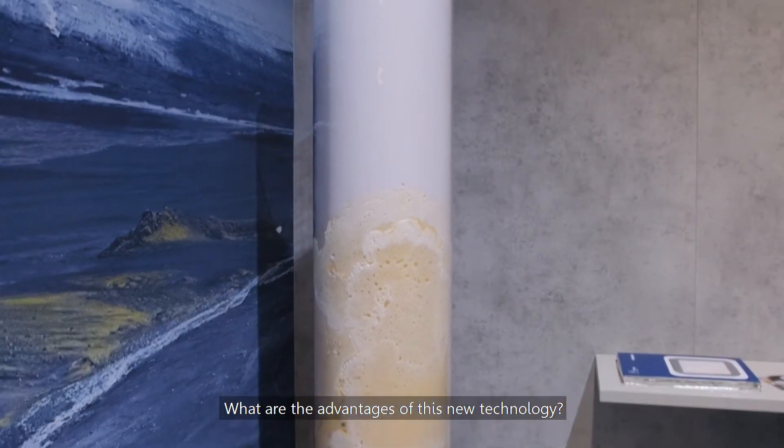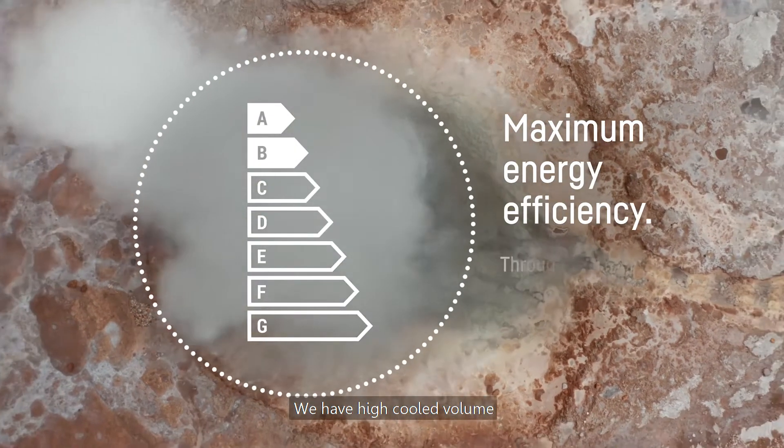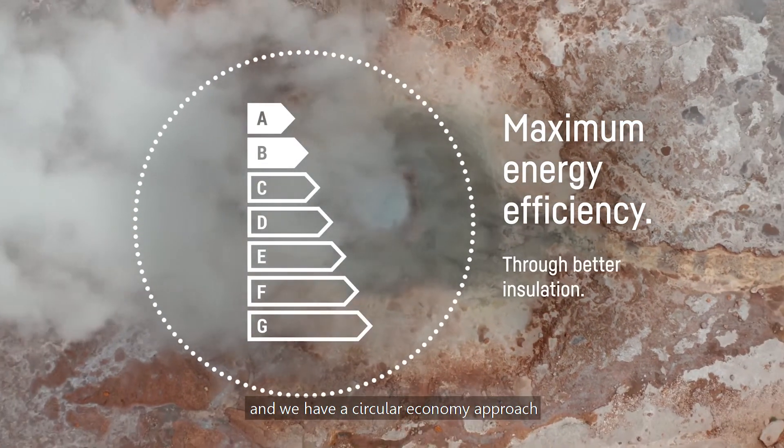What are the advantages of this new technology? We do have high energy efficiency, a high cooled volume, and we do have a circular economy approach in order to protect our resources.